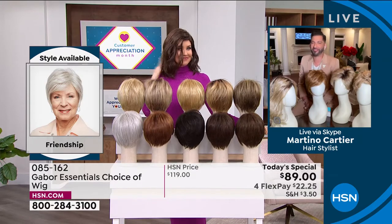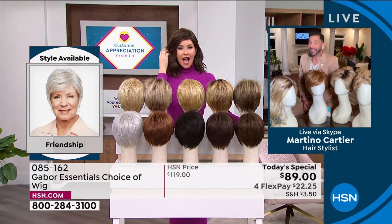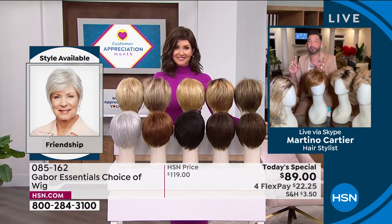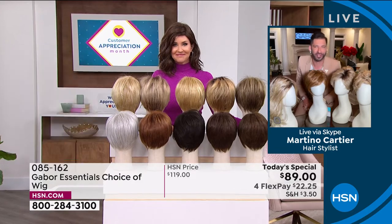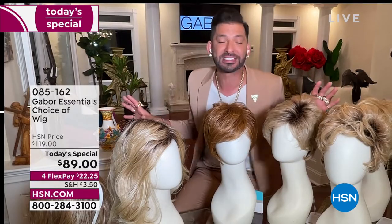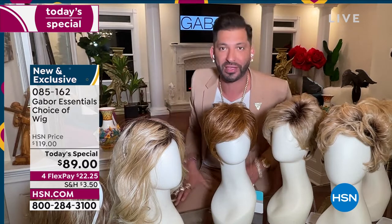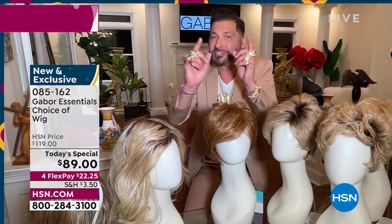Martino: Thank you so much for having me. My grandmother always said that when your hair looks good, you feel good. Today it's exciting to give you five different styles — whether you want short, volume, or waves — and so many amazing colors, some rooted, that are so natural. They all have seven to 11 different shades. This is for you that wants to have perfect hair every single day.